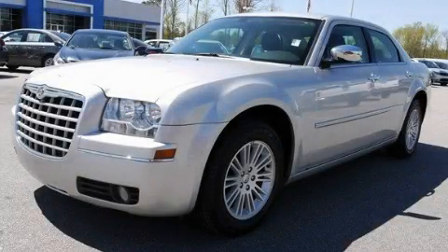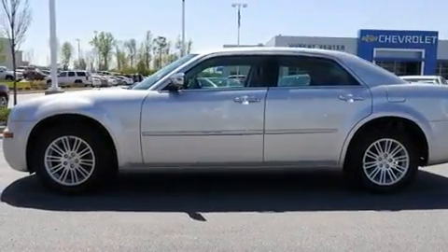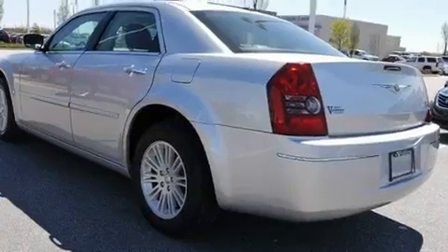This is a 2010 Chrysler 300, a drive in shape that provides endless luxury. It has a 3.5-liter six-cylinder engine and a four-speed automatic transmission.